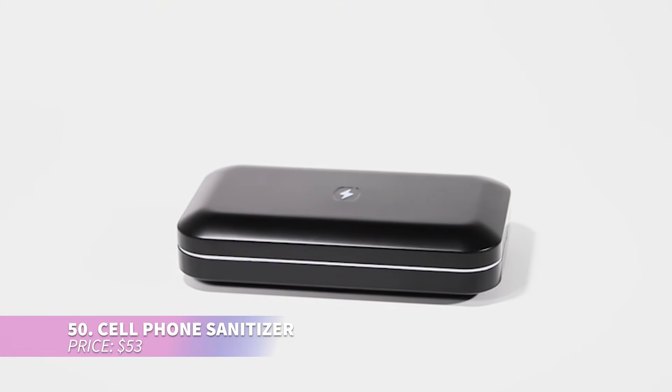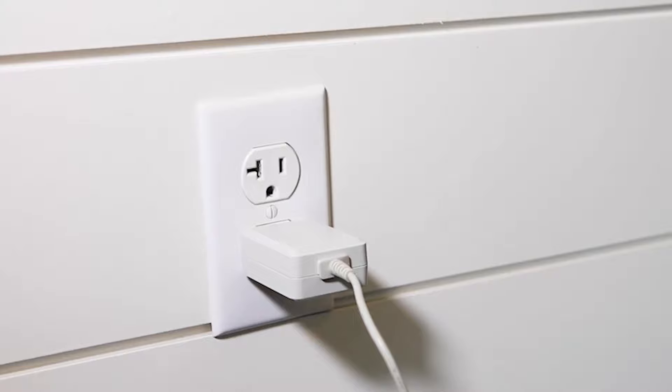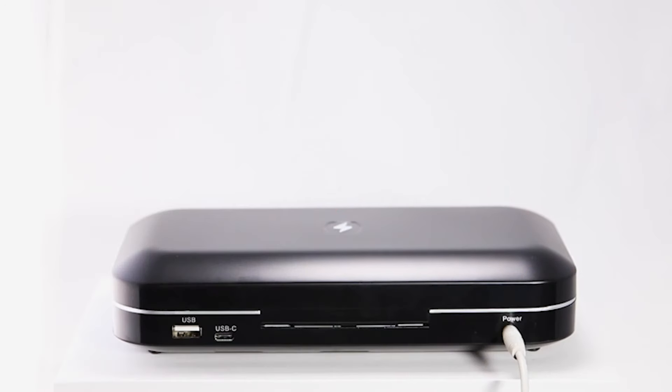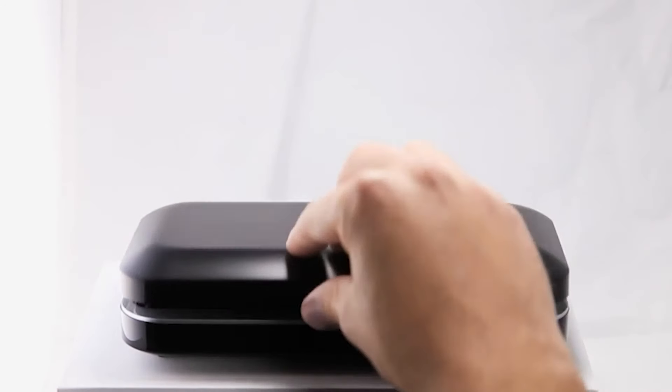The phone sanitizer not only cleans your phone using UVC light but also charges it through dual USB and USB-C ports. Its patented design ensures thorough 360-degree disinfection, reaching all sides of your devices. Just plug it in, place your items inside, close the lid, and wait 10 minutes for a full disinfection. It's compatible with all smartphones and can also sanitize keys, wallets, headphones, and more.